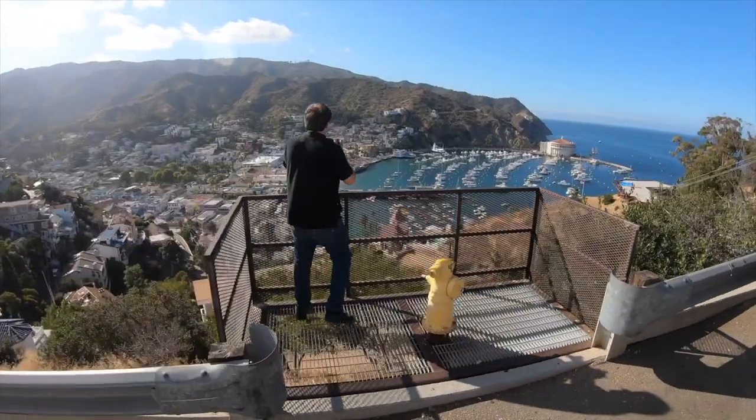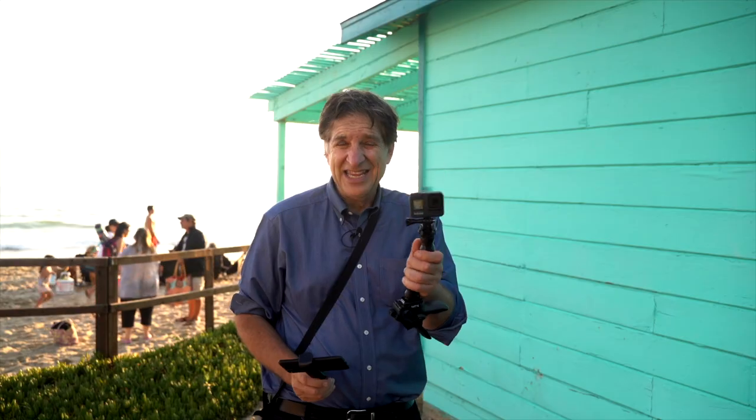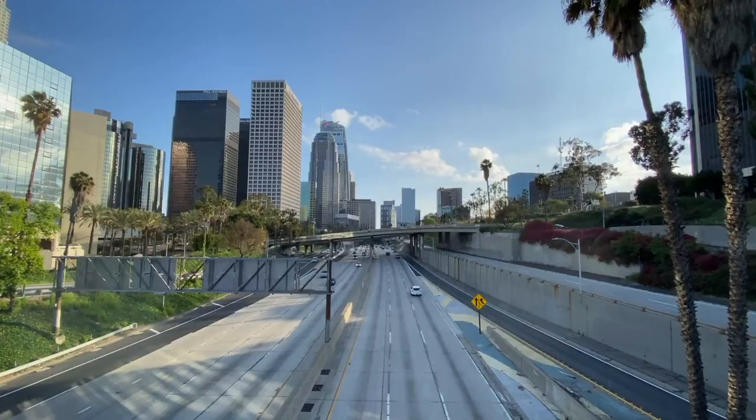I know most of you are using your smartphone for your photography, so I'll show you how to get great shots on a smartphone, a tiny camera like this GoPro, or a really big camera like this.